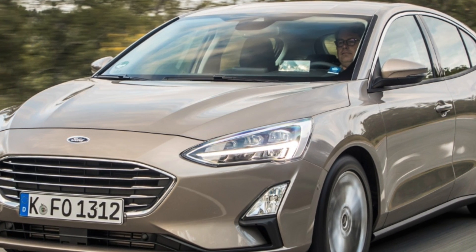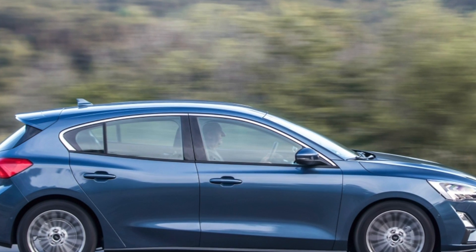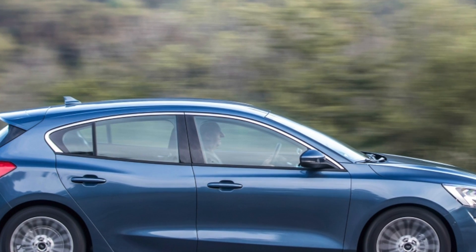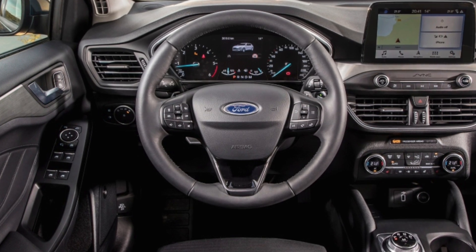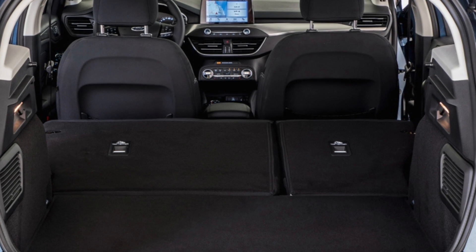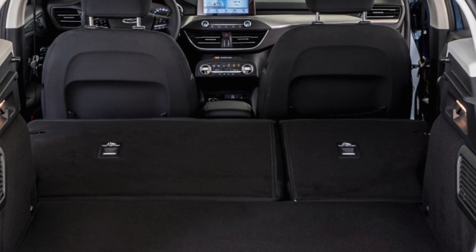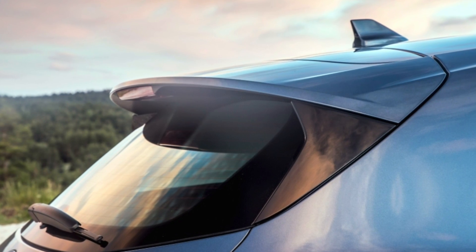On the road, none of the engines will set your pulse racing, but all offer adequate performance for hauling loads around. Refinement levels are good too, with most engines not causing a fuss and wind and road noise relatively low. The estate gets a slightly upgraded suspension setup, and in most versions it's a fine-riding car, with the sportier ST-Line cars being a little firmer. However, it's the Focus Estate's handling that is truly impressive in every version, aided by wonderfully precise steering.